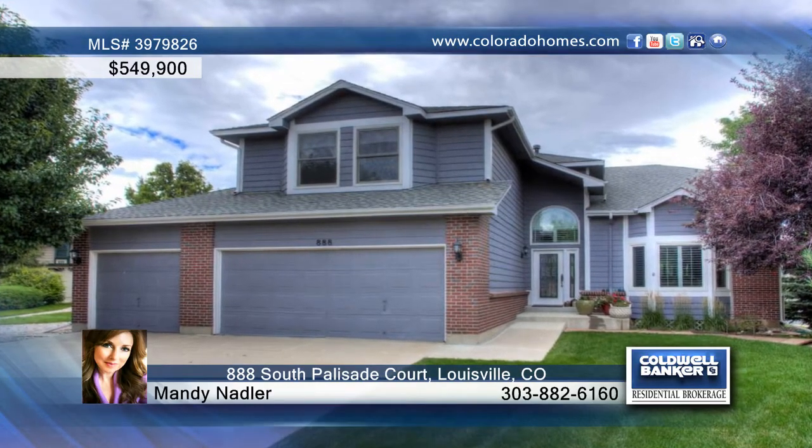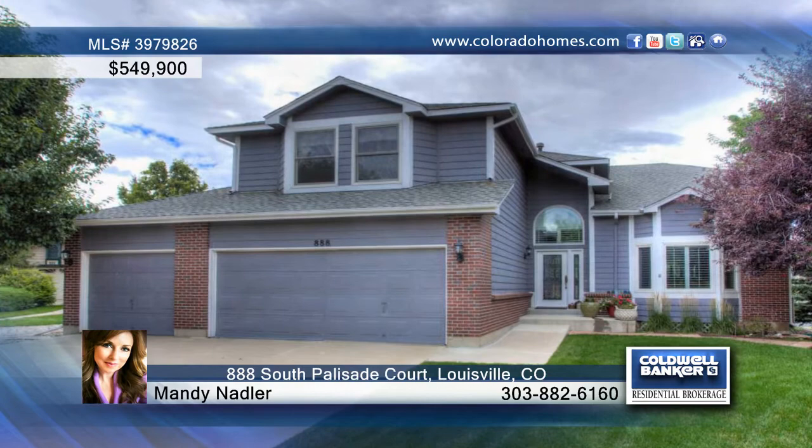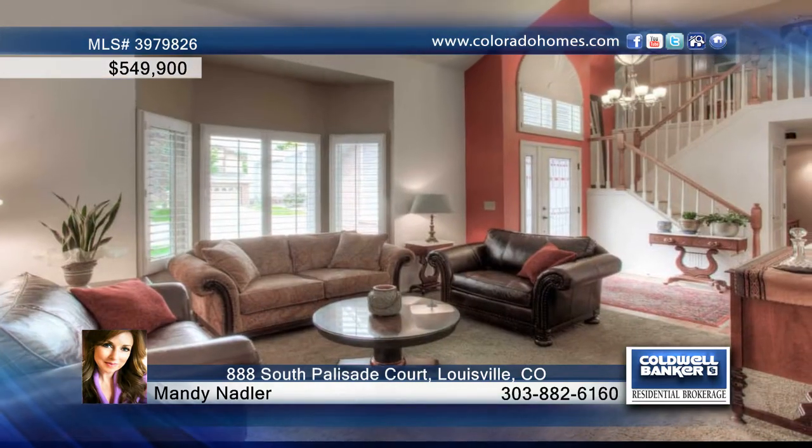Fall in love with this fantastic, updated, and lovingly maintained four-bedroom, three-bath home on a quiet cul-de-sac in the heart of Louisville.